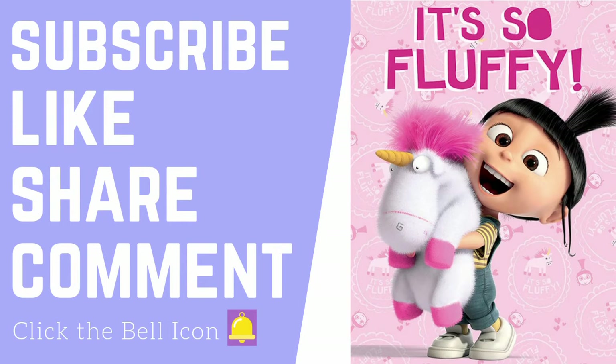Okay. Go. Bye! Thank you for watching. Subscribe, like, share, comment, and click the bell icon to get notified whenever I post a new video. Thank you!